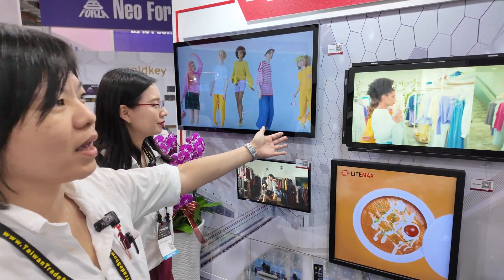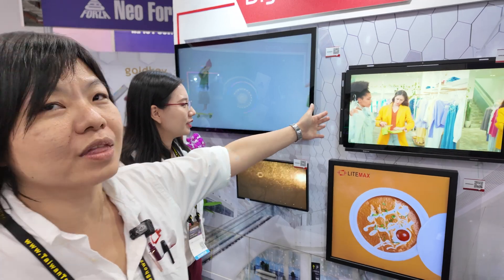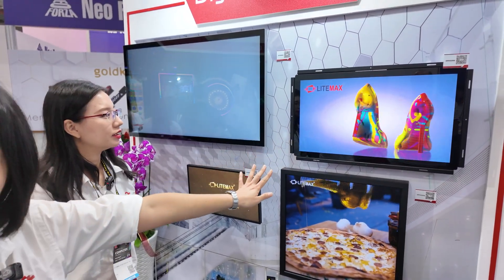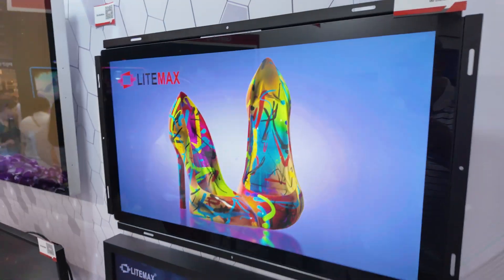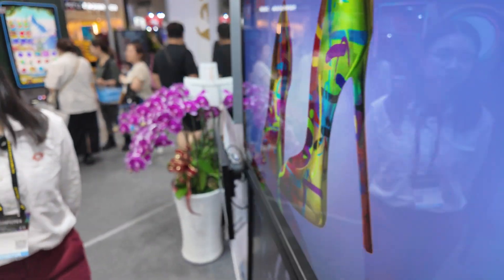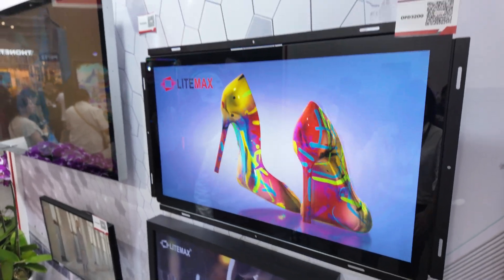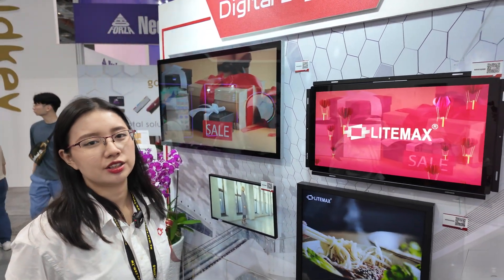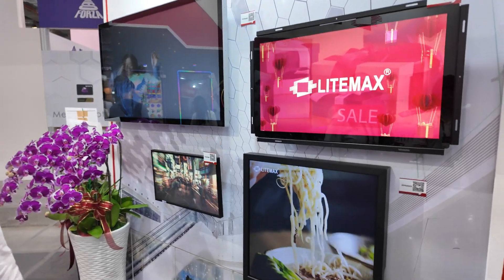This is also with high resolution. This is 2,000 nits. So you can tell it's really rich and colorful compared to the others. Look at the color presentation. Yes. So it's bright enough to put on an outdoor application. Yes. Square? Yes, square.